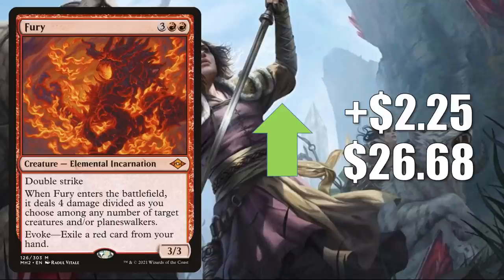Fury is up $2.25 this week to $26.68. It sees a little Commander play in different builds, including Torbran Thane of Redfell. It is getting more Modern play, however, in this post-Lurrus meta — you'll find it in Murktide Regent, Crashing Footfalls, Four-Color Blink, Elementals, and much more. In Legacy, it's in Blood Moon Aggro. In Vintage, it's in Squee Hollowvine and Goblins.